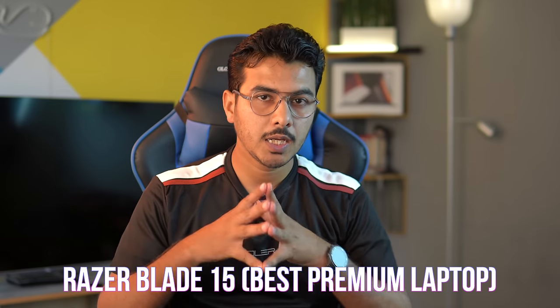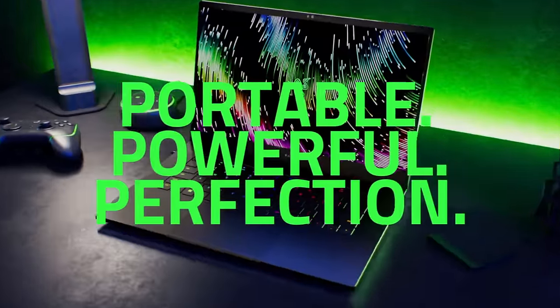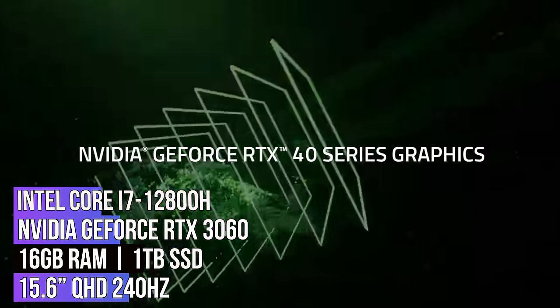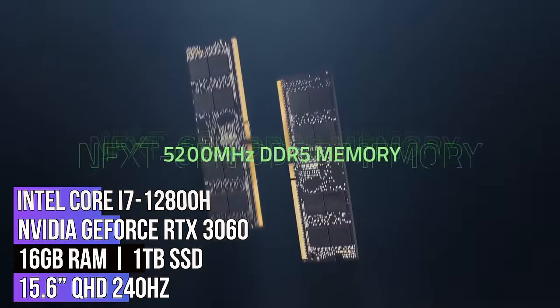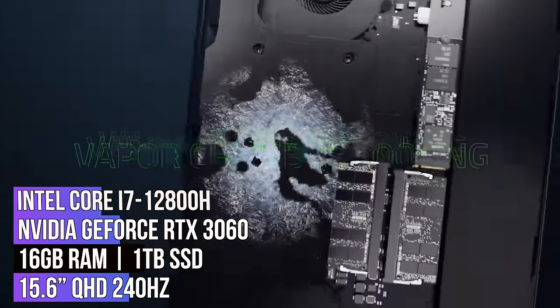Number one laptop in the list is a premium laptop from Razer known as the Razer Blade 15. It is a premium laptop that comes with an aluminium build and it is a single chassis laptop. The Razer Blade 15 comes with clean lines and a sturdy aluminium build. It comes equipped with the 12th generation Intel H-series CPU, Core i7-12800H processor, and NVIDIA GeForce RTX 3060 GPU, 16 gigs of RAM, and 512 gigs of SSD.